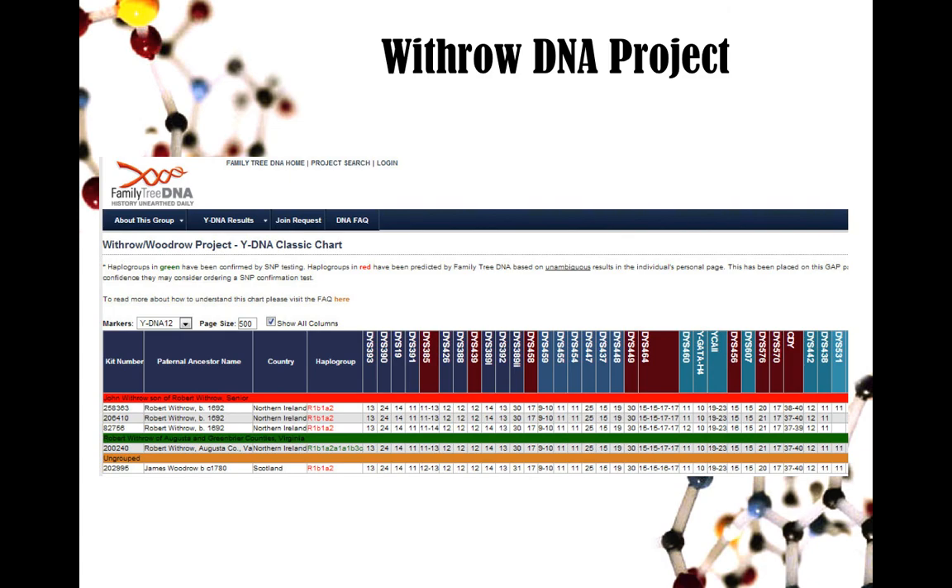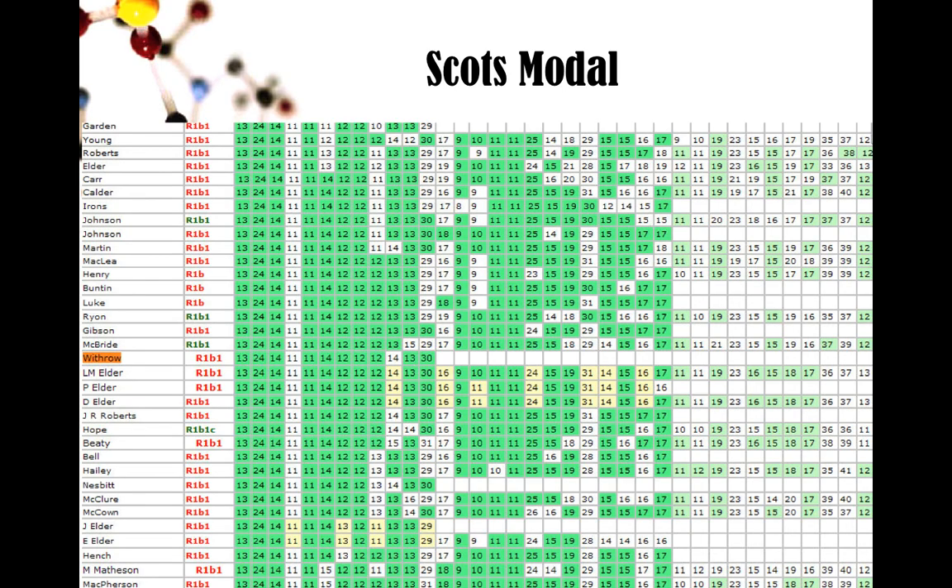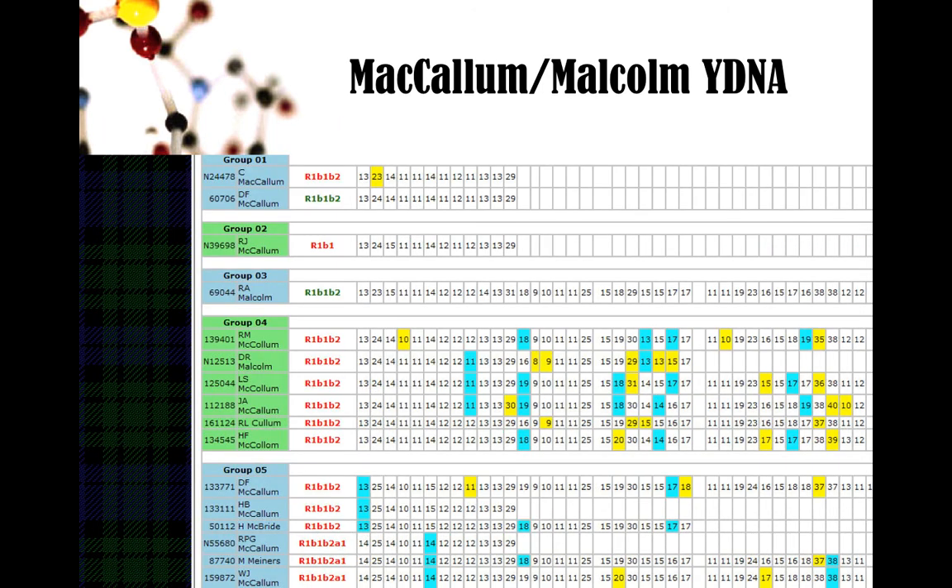My friend is not M222 even though he has Irish origins. He actually has what's called the Scott's modal haplotype. My mother's maiden name is MacCallum, so one of the projects I set up was the MacCallum/Malcolm DNA project. My MacCallum ancestor actually originated in Ireland, then went to Scotland, then America. My line has daughtered out — if I'm going to get a MacCallum to test I'm going to have to find one in Scotland, as there aren't any in North America.